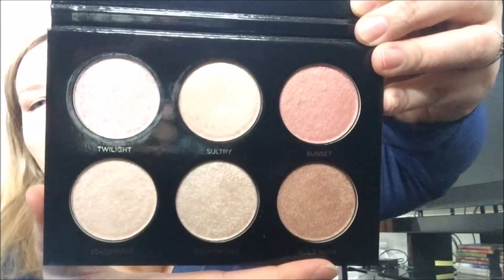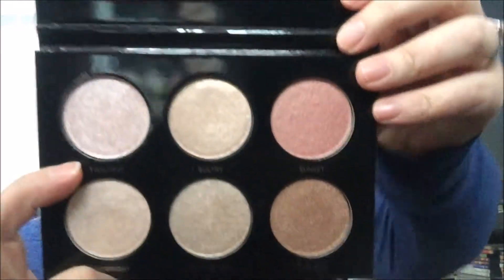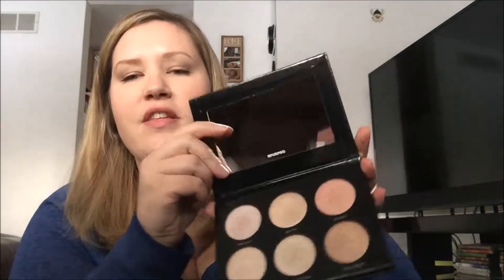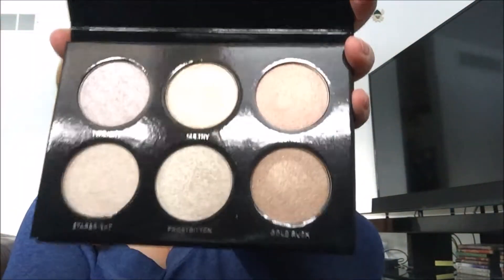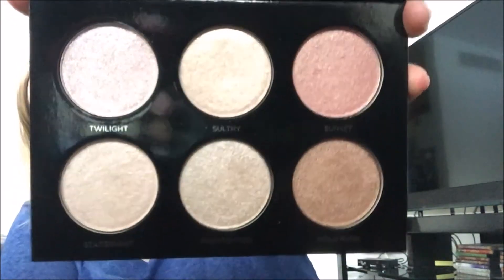The one I've been wearing most lately is Twilight because it's quite fair and I think it complements the blush I've been using. I've just been using it for a little while and I really like it. It was only $32 for all six colors.